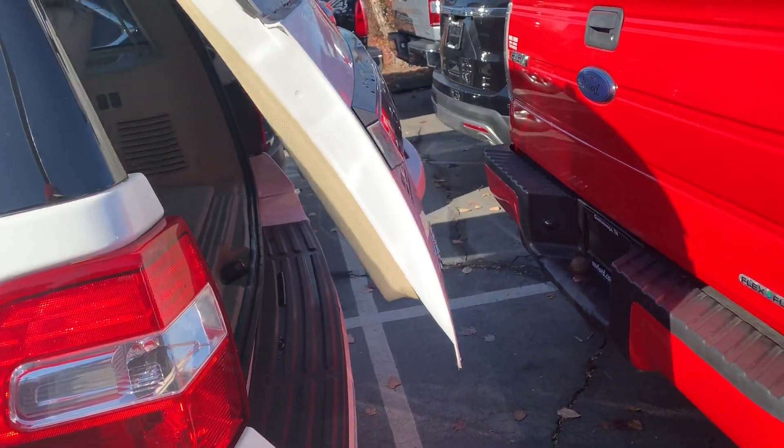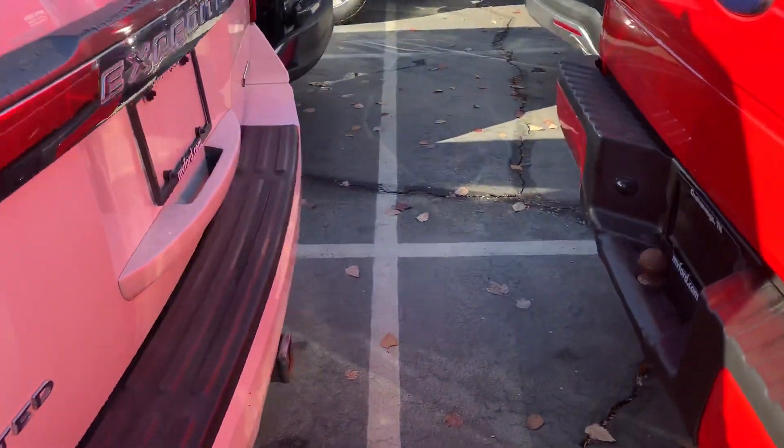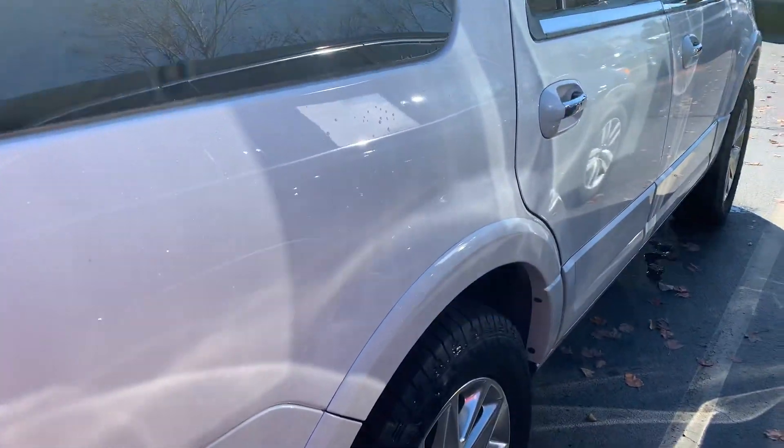Power lift tailgate. I'm gonna open it up all the way — I don't want it to hit that truck behind us there. Good-looking truck.